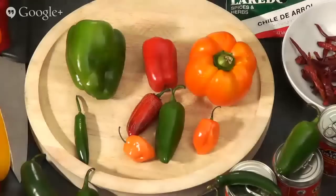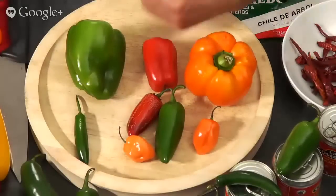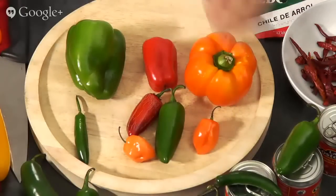Well, peppers — actually, chilis. The proper name is chilis, but the pepper name came about when Christopher Columbus came to the New World. He was commissioned to find pepper because it was so valuable. When he goes back to the queen, he brings these peppers and says, 'I found pepper.' But no — he found chilis, and that's how the name pepper came to be.